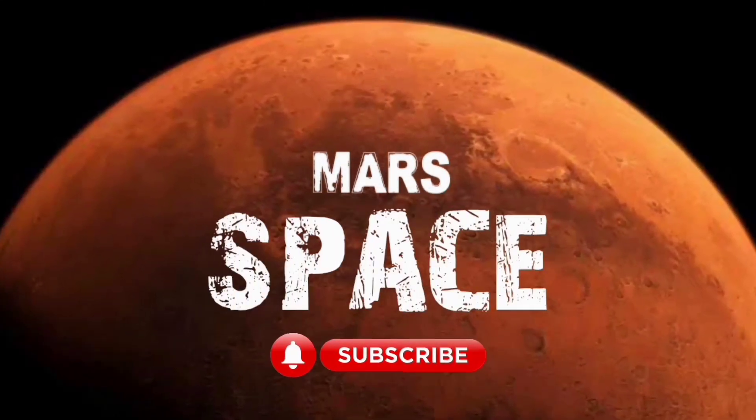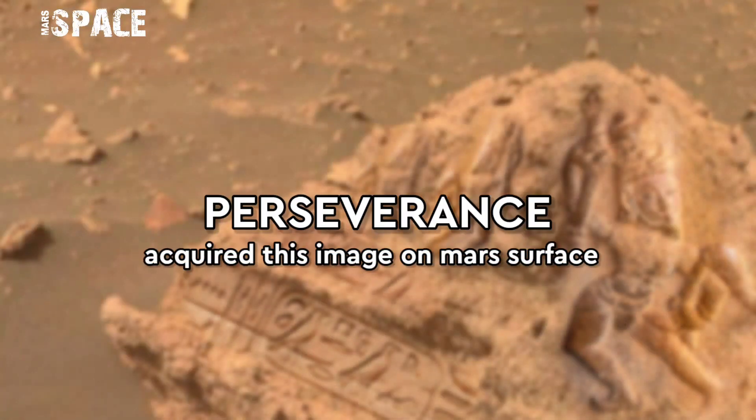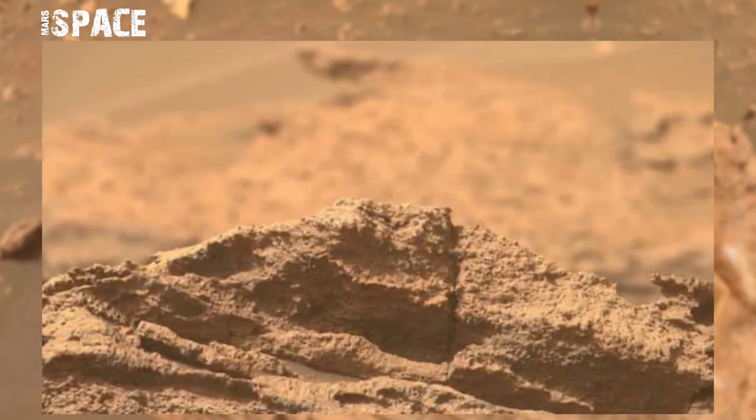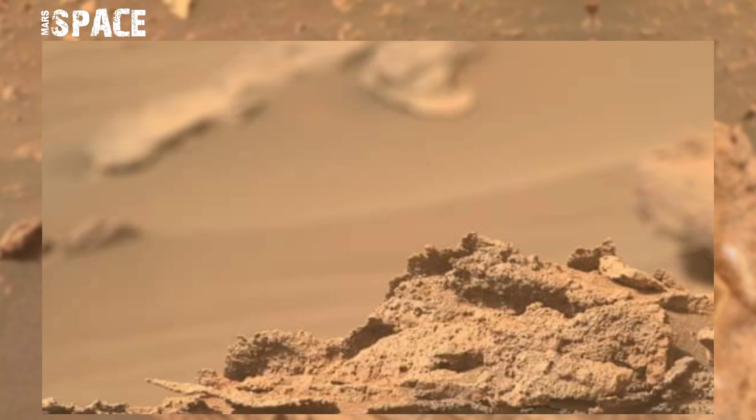Hi, my dear friends, welcome back to our YouTube channel Mars Space. For more updates, hit the bell icon with thumbs up and please watch till the end. NASA's Mars Perseverance rover acquired these images at the surface of the red planet using Mastcam.